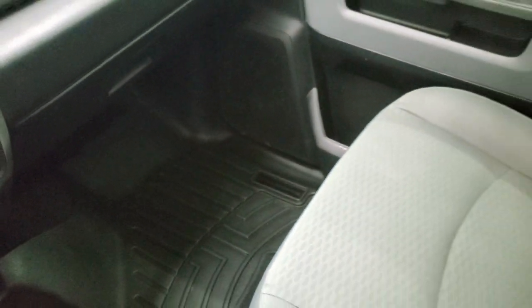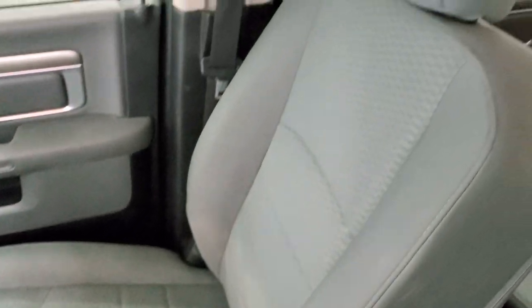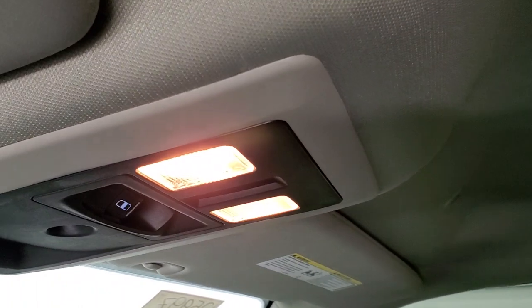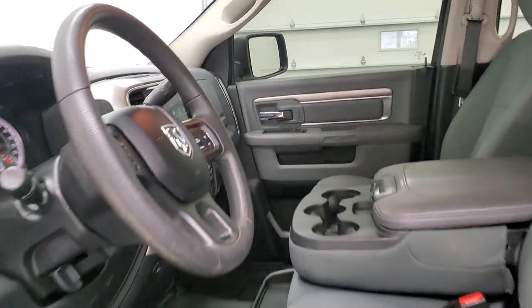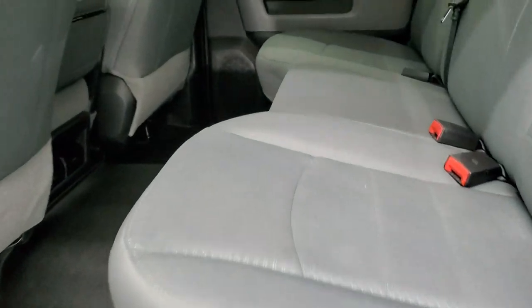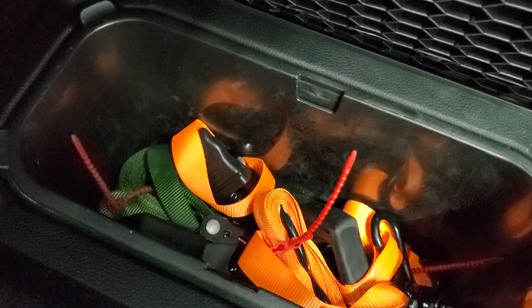Passenger side floor mat and seat are in excellent condition, no rips or tears. The headliner is in really nice condition as well. You get your power sliding rear window button, map lights, and assist and SOS buttons in that rear view mirror. Back seats are just as clean as the front seats — no rips or tears back here. It does have the LATCH child safety system for any child car seats, power sliding rear window, and those seats fold up to give you storage underneath. This one does have the in-floor storage bins, and there are some tie-down straps in here as well. Side curtain airbags and child safety locks on the back doors.